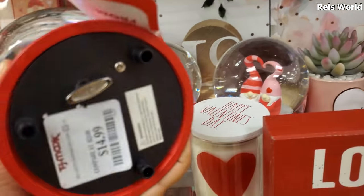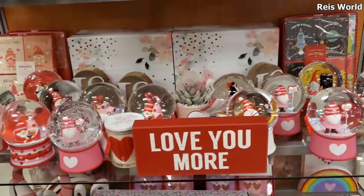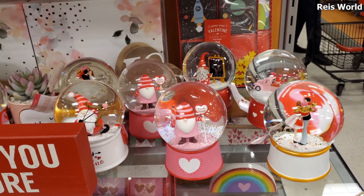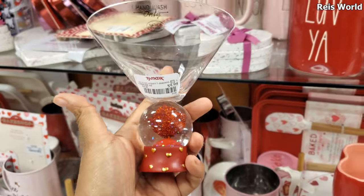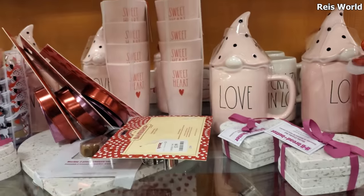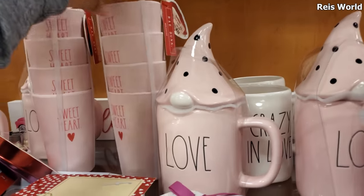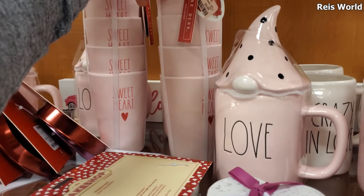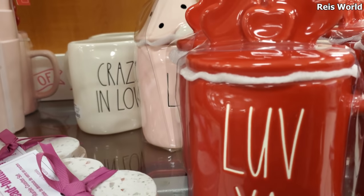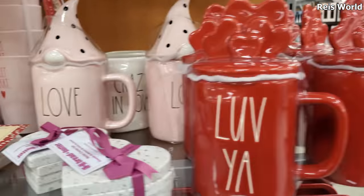Snow globes - do you guys collect snow globes? These are 15. I tried to buy some for Christmas and Halloween but when you pull them out the water gets dirty, it's really weird. So this one is really really different - ten dollars. It only has like a cute little tiny snow globe in it. And then we have Sweetheart - of course you're gonna get four - these are 10. We have Love You More gnomes, and they have a Love one which I've never seen - this gnome one is 13.